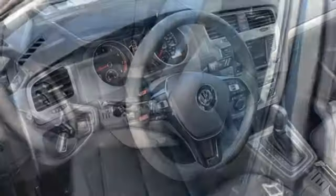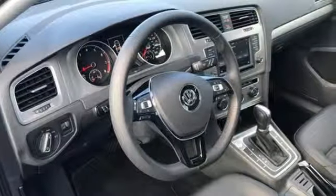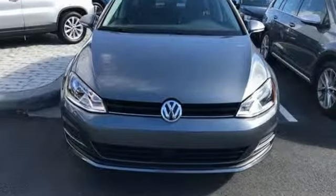Plus you get endurance for every drive with its turbocharged engine. Do it all and look good doing it in this efficient and lively Volkswagen. Take it for a test drive.